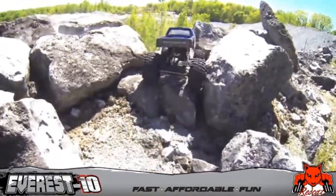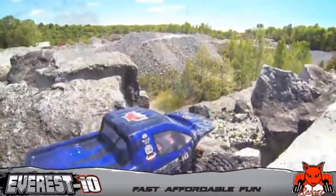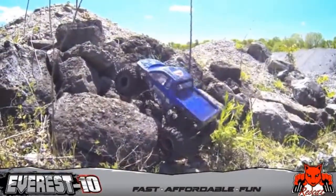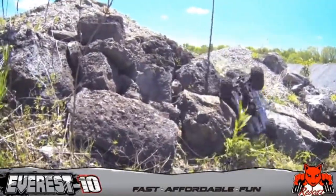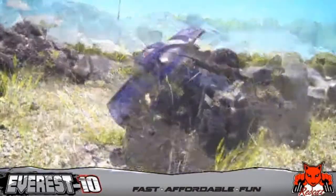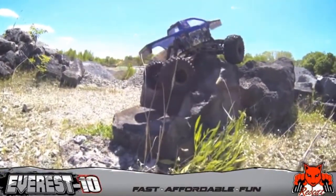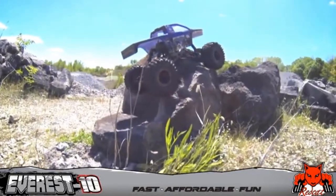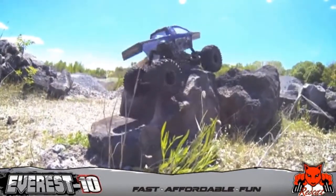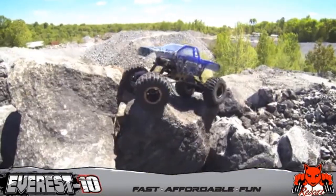The shocks included in this RC crawler are aluminum-capped and oil-filled to increase stability, and the radio system is a 2.4 GHz system. With a system like that, you have no reason to worry about frequency jamming, and you and your friends will be able to run your crawlers at the same time with no problems. Perhaps one of the best things about this RC crawler is that the electronics are waterproof, which means you can play through rain, snow, or puddles without worrying about damages.